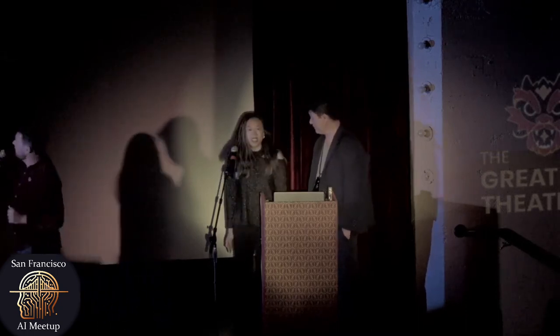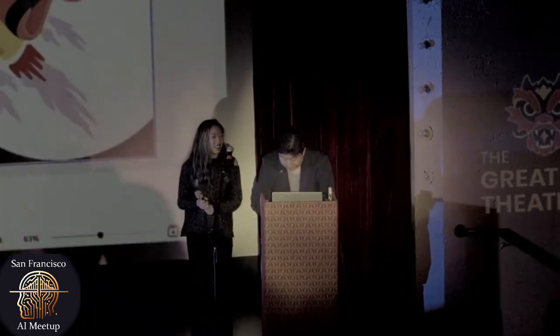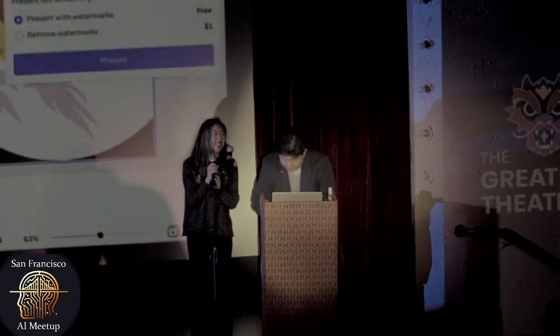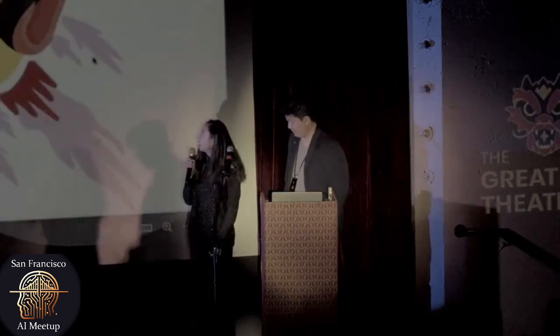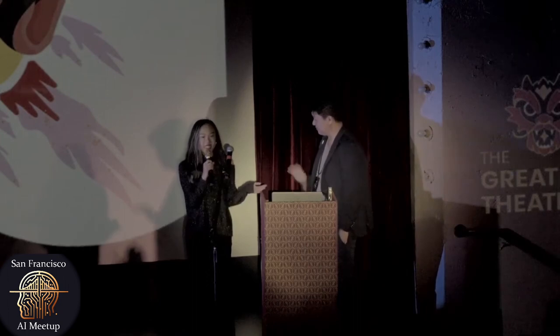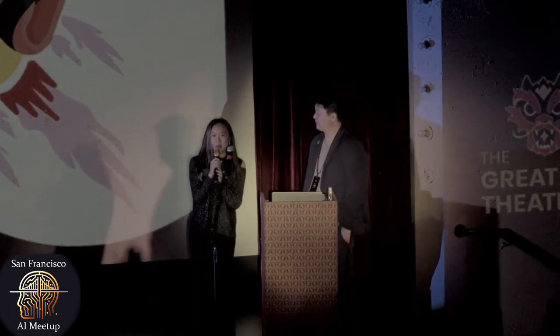I'm Jackie and this is Yi. We built Read Panda during a hackathon that happened last month, and we won second place for building this.